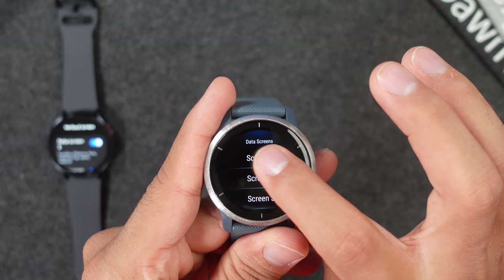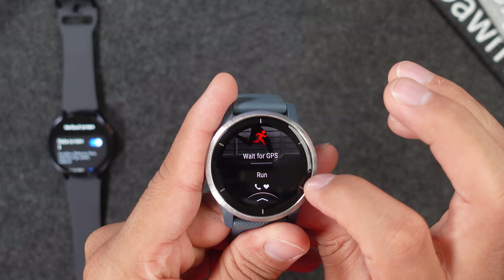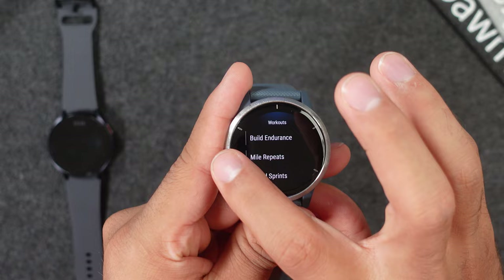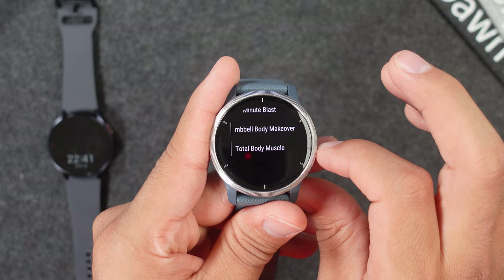You can also change the accent colors on the Garmin. The next thing are the workouts — you may only get around 30 on the Garmin, but these 30 are much better than the 100 on the Samsung, because each activity like running and cycling has distinct structured workouts. For running you can choose between mixed intervals, quarter mile repeats, and run-walk. For cycling: build endurance, mile repeats, and speed sprints. For strength training: 30-minute blast, dumbbell body makeover, and total body muscle. So here I would give the Garmin Venue 2 the advantage.